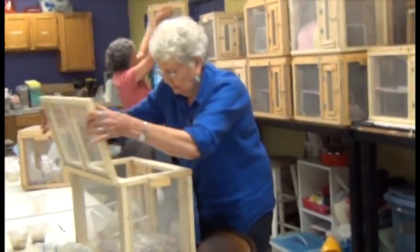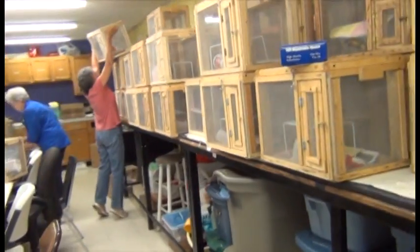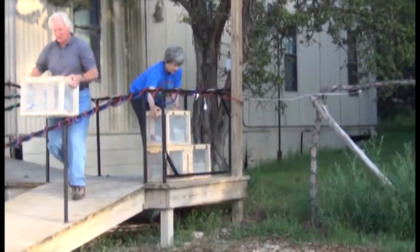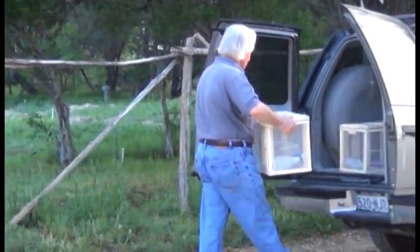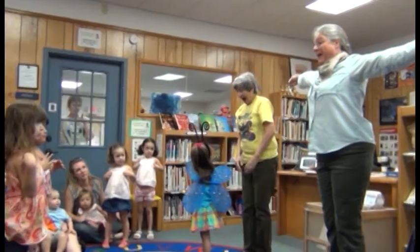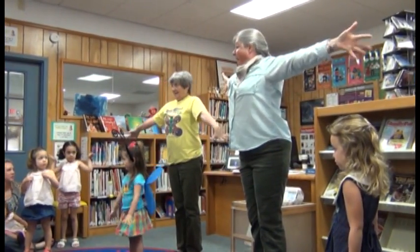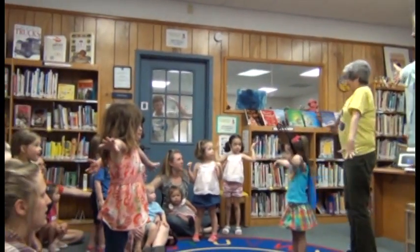The volunteers then deliver the cages to classrooms where students will observe and care for the caterpillars as they progress through the life cycle and emerge as beautiful painted lady butterflies. Texas Master Naturalists make educational presentations to classes on the care of the butterflies at each stage.